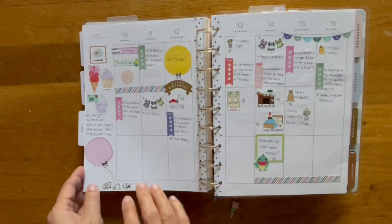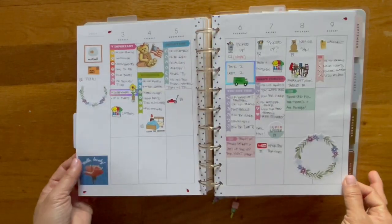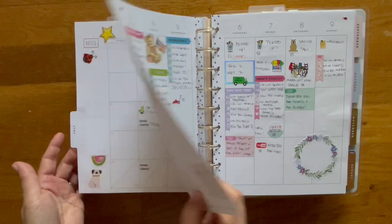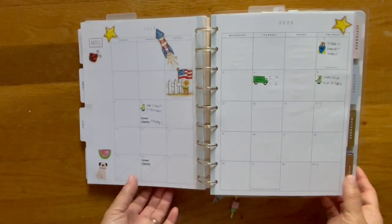So this is for the month of July — the second week, and then here's the other one, and then here's the full month view. Really, really simple.